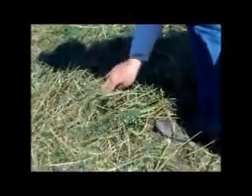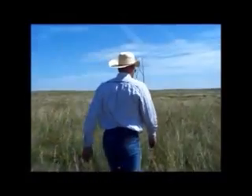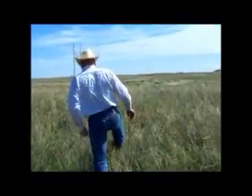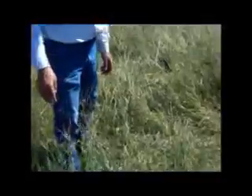This is a pasture that we just moved the cows out of. You can see that there's lots of trampled forage left to protect the soil. We'll go across the fence here and I'll show you what it looked like before they moved in.